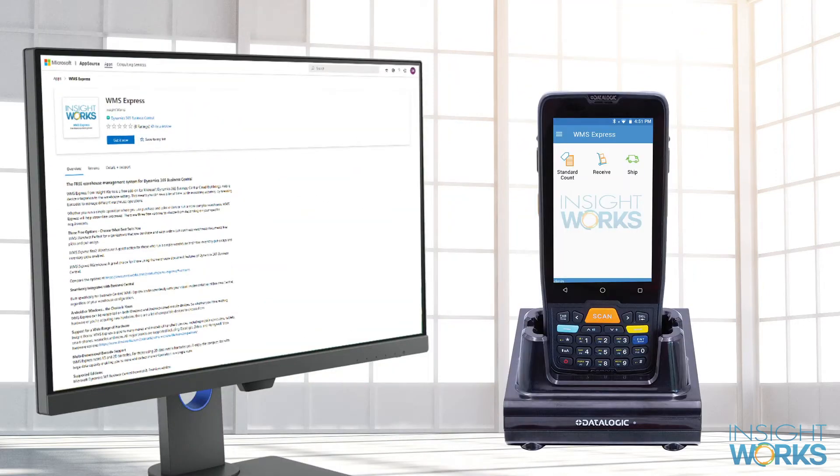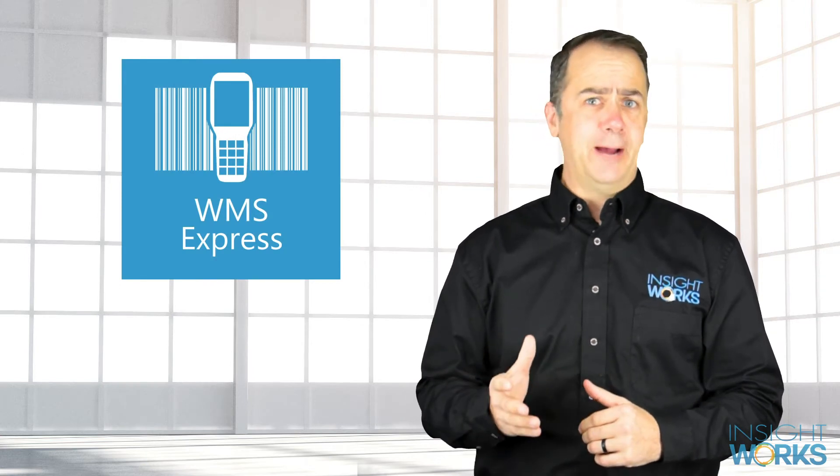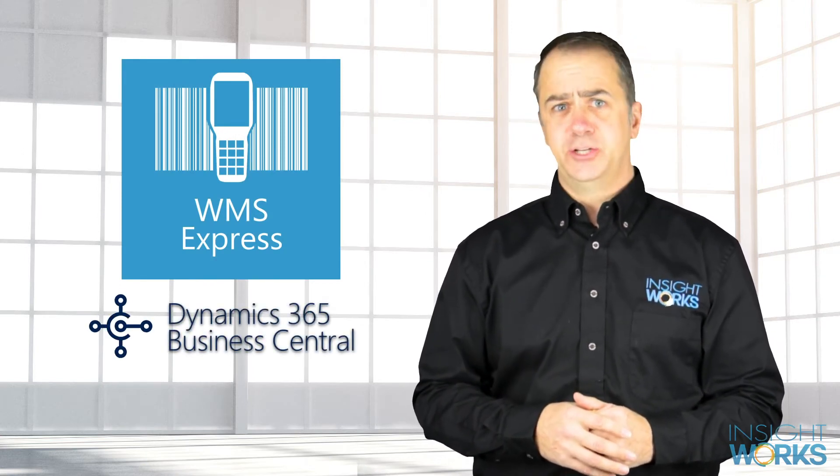Now, equip the Datalogic MemoryK with the free Warehouse Management app from InsightWorks and you have a real powerhouse of a unit. WMS Express from InsightWorks is a free app designed for Dynamics 365 Business Central.